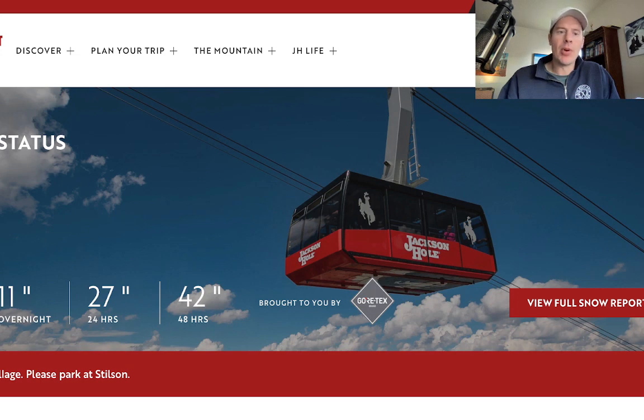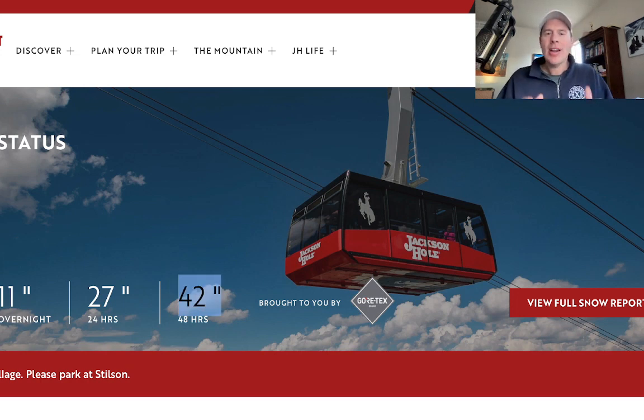This is Jackson Hole this morning — 27 inches in 24 hours, 42 inches in 48 hours. And here's the kicker: you still have more snow yet to accumulate today. I'm sure the conditions are outstanding. I hope everyone has a great time up there in the Tetons.